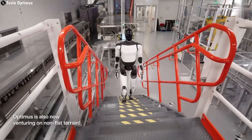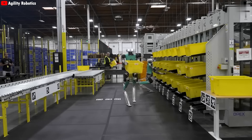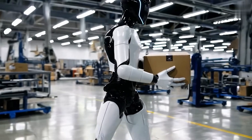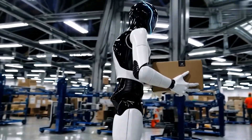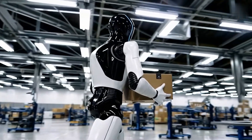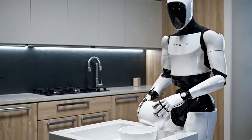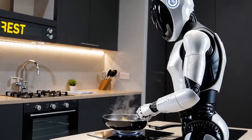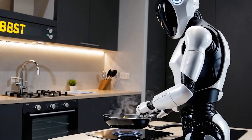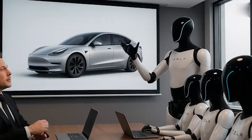Factory robots are amazing at welding, assembling, and moving parts with precision. But put them in a kitchen or a messy household and they're helpless. Optimus is a totally different story — dynamic, adaptable, able to handle tasks in real-world environments. Washing dishes, cooking a meal, even interacting with humans naturally. It's the leap from repetitive, pre-programmed machines to something that belongs in your home, not just a factory. It's about smarts, flexibility, and real-world usefulness.